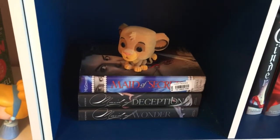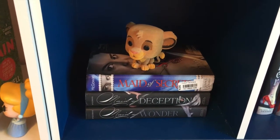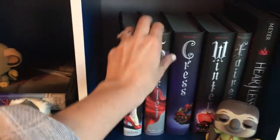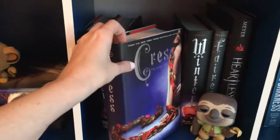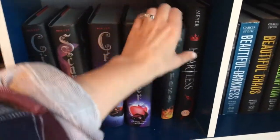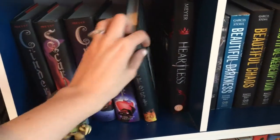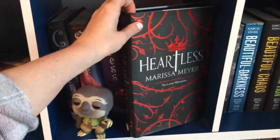The Maid of Secrets, Maid of Deception, and Maid of Wonder by Jennifer McGowan. Then we've got Cinder, Scarlet, Cress, Winter, and Fairest — all by Marissa Meyer — and then Heartless also by Marissa Meyer. I'm kind of squished against my reading chair so I can't really pull these out, but Beautiful Creatures, Beautiful Darkness, Beautiful Chaos, Beautiful Redemption, Beautiful Creatures: Dangerous Creatures, and Dangerous Deception — all by Kami Garcia and Margaret Stohl — and then Anna Dressed in Blood and Girl of Nightmares by Kendare Blake.